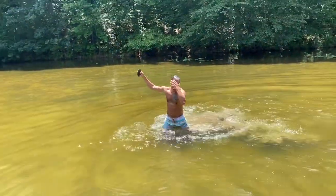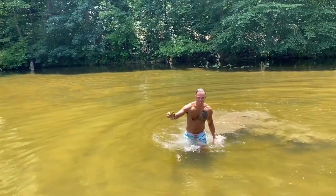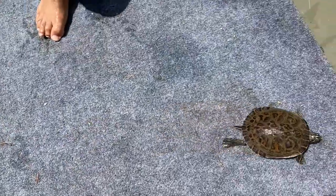Yes! Yes! Yes! The turtle! He's a beaut. Oh, look at this guy. Look at his shell, man. Beautiful.